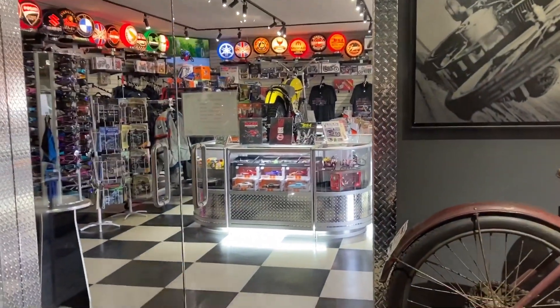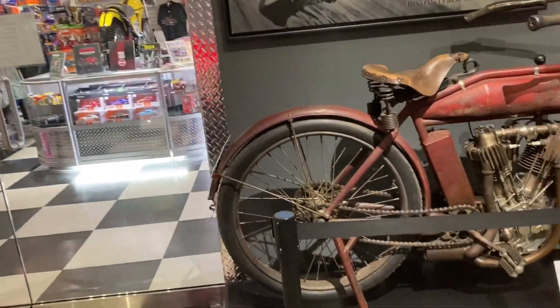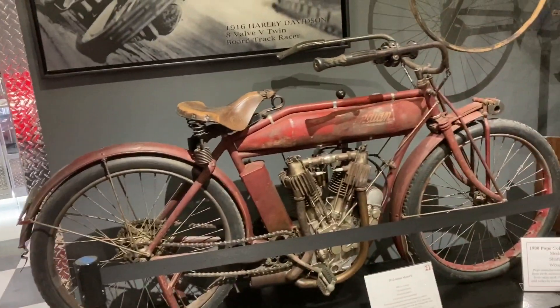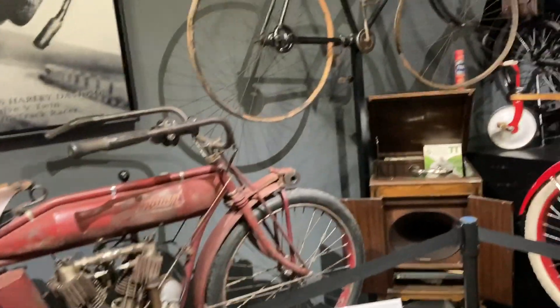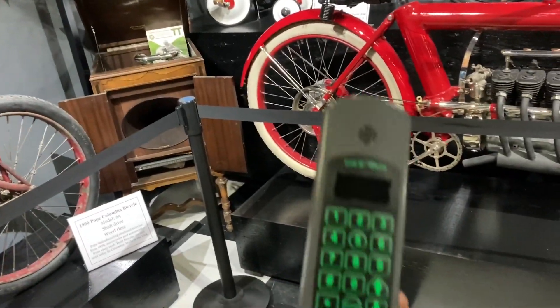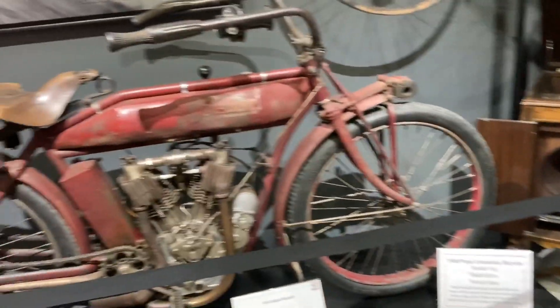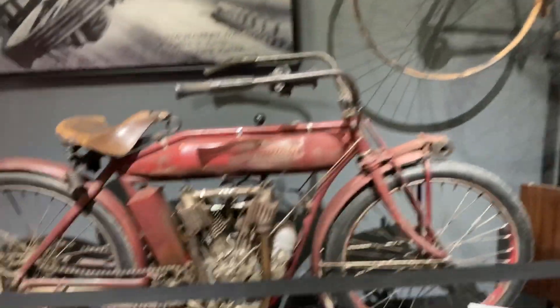I'm just at the Motorcycle Museum here. This is just down the street from Russ Brothers — you might have seen it on the show. The owner won't let me video him, but he's got stories on a lot of these bikes. It's a self-guided tour; he gives you a little microphone so you can listen and he'll tell you the story on the bikes. I'll just do a quick walk through and show you guys all this stuff.